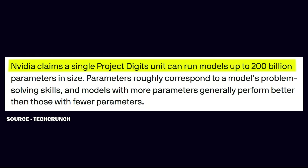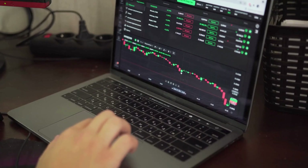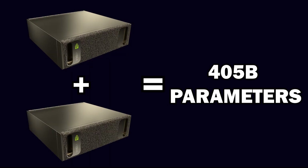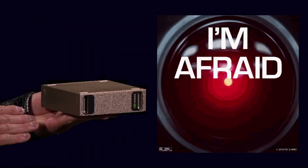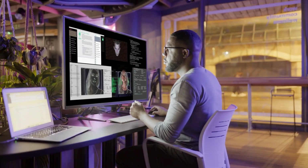It's built to handle AI models with up to 200 billion parameters. For those who enjoy living dangerously, connecting two units allows you to juggle 405 billion parameters. With Project Digits, the power of a personal AI lab is literally at your fingertips.